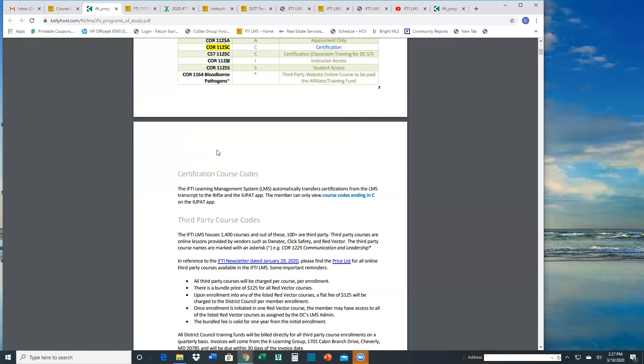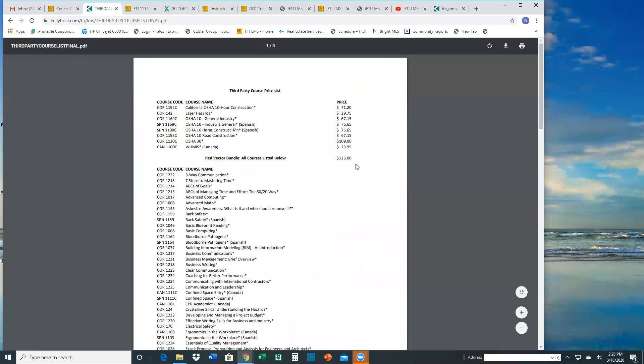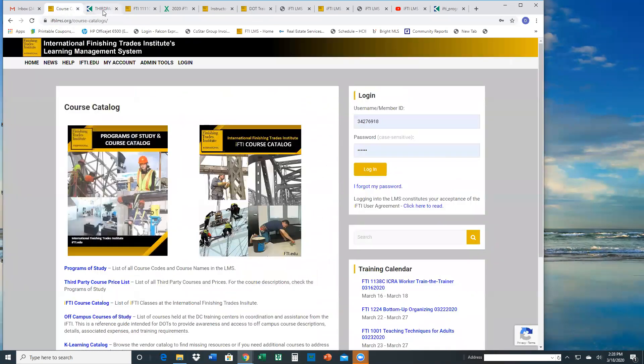The last one is an asterisk — a red asterisk. Any course that has an asterisk at the end denotes that it is a third-party course. They're all separate, and that will typically be a cost course for the members to pay. We'll show you where to find the list of courses that have a fee and how much they are — there's a link here in the programs of study and another link on the main homepage, and I think it's also on the ticker.